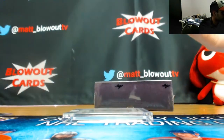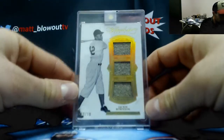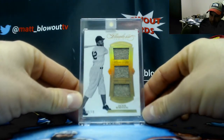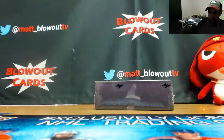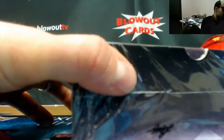From 2012 USA Baseball, and from Flawless numbered eight of ten, a triple patch Jackie Robinson. Nice piece right there — this product's got one of the best ROIs I've ever seen of any baseball release. Stuff has been awesome.